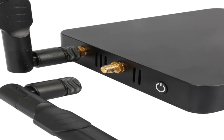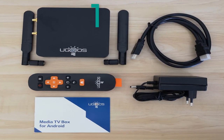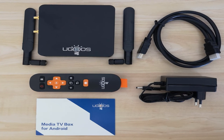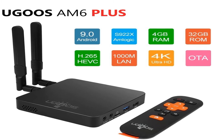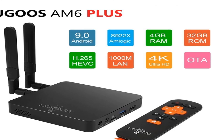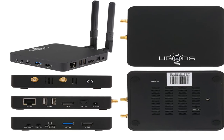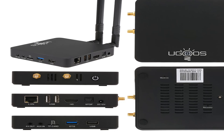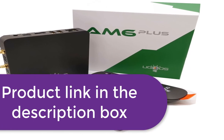Number one: brand name Ugoos. CPU Amlogic S922X-J with 12 nanometers at 2.2GHz, Bluetooth yes, operating system Android 9.0, quad-core ARM Cortex-A73 and dual-core ARM Cortex-A53 CPU, GPU Mali G52, RAM LPDDR4 4GB, ROM flash 32GB, Android 9.0, video output UHD 4K and H.265 hardware decoding, 2.4GHz and 5GHz dual-band Wi-Fi, Bluetooth wireless connection, 1,000 Mbps LAN Ethernet RJ45. For more information, product link in the description box.